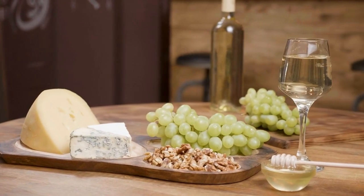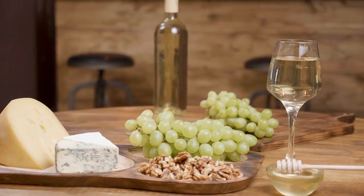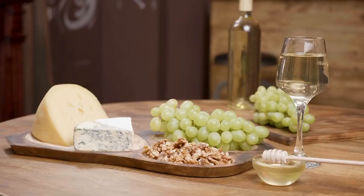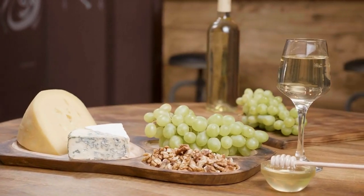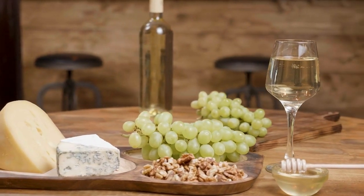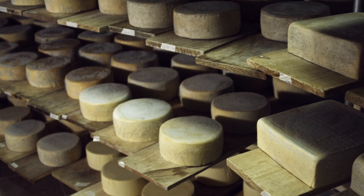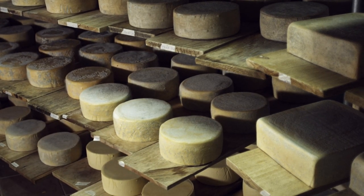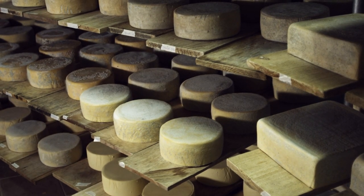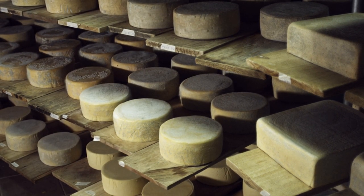Cheese Boards: If you're planning to enjoy your cheeses on site at Mercado Metropolitano, consider ordering a cheese board from one of the vendors. These beautifully presented platters typically feature a selection of cheeses accompanied by bread, crackers, fruits, and other tasty additions. Pair with Wine or Beer: Complete your cheese tasting experience by pairing your selections with a glass of wine or a craft beer, and don't hesitate to ask the vendors for recommendations.